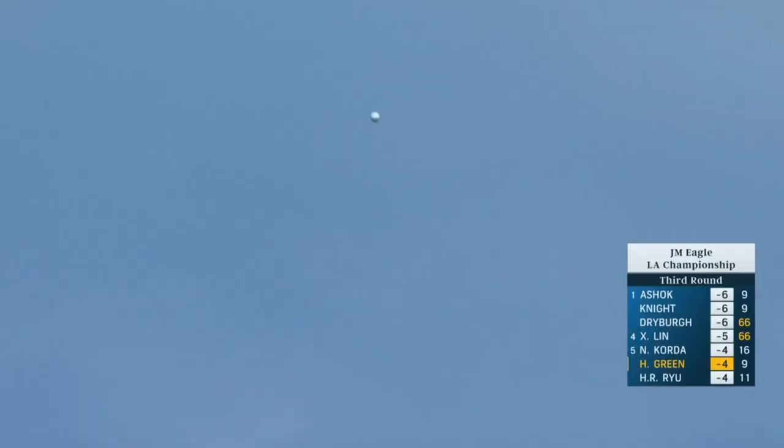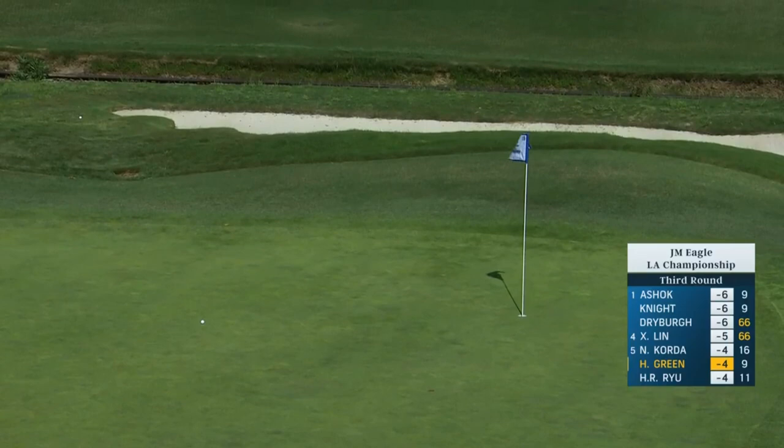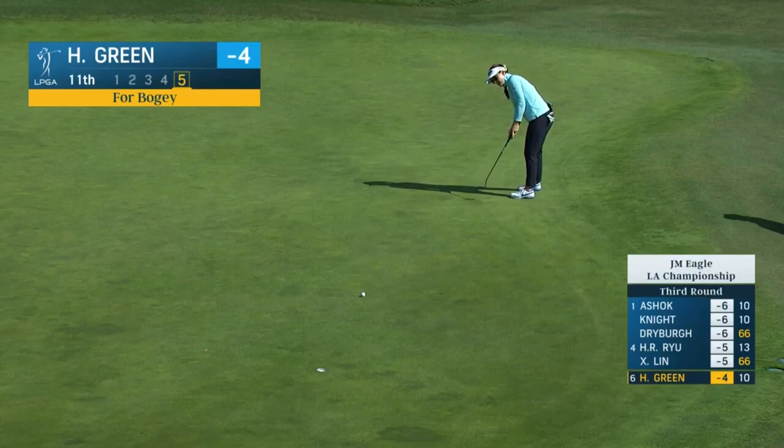This green will really spin a little bit into the wind and off the left. Now Hannah Green - this is for bogey at 11.